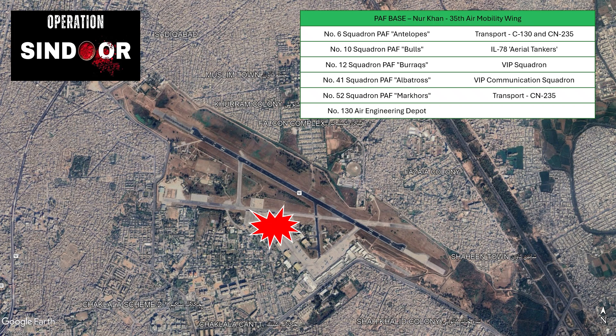I will show you that Pakistan Air Force Base Noor Khan had the much-vaunted HQ-9BE surface-to-air missile system and yet it failed spectacularly to intercept Indian air-launched missiles from hitting the base.